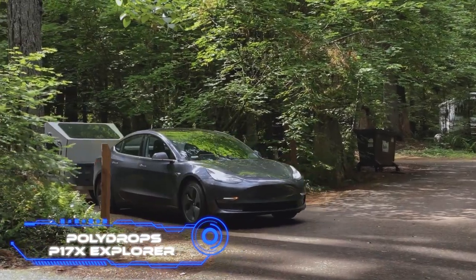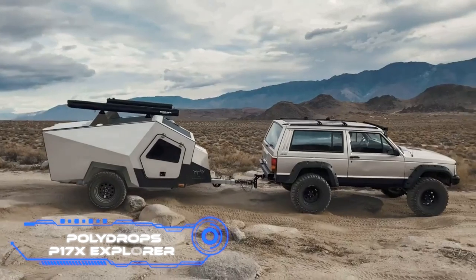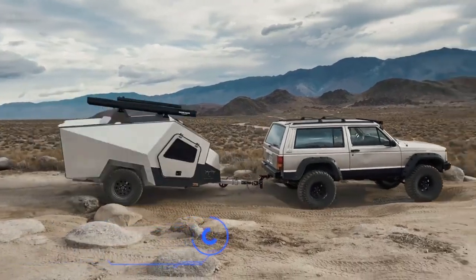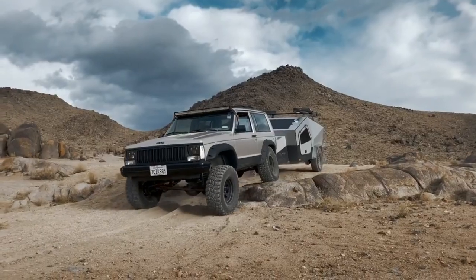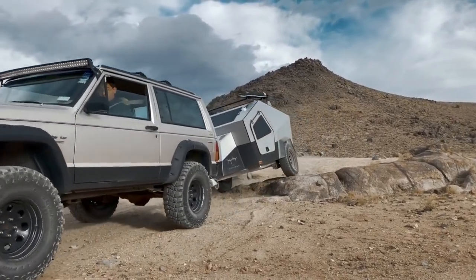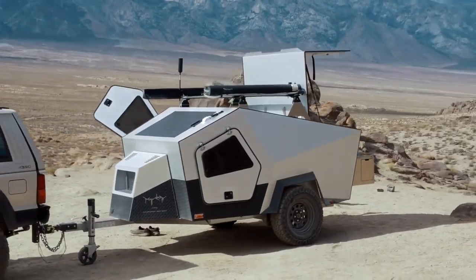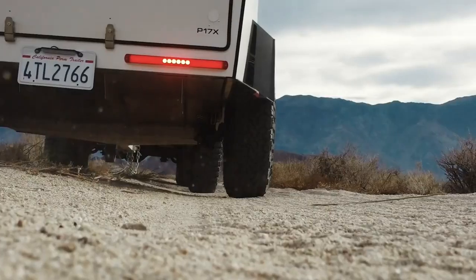Polydrops P17X Explorer. The American business Polydrops has unveiled a trailer house with an interesting design. The P17X Explorer was made to be as unrestricted as possible so that its user could confidently traverse challenging off-road terrain. The vehicle features 15 inches of ground clearance and 29-inch tires.